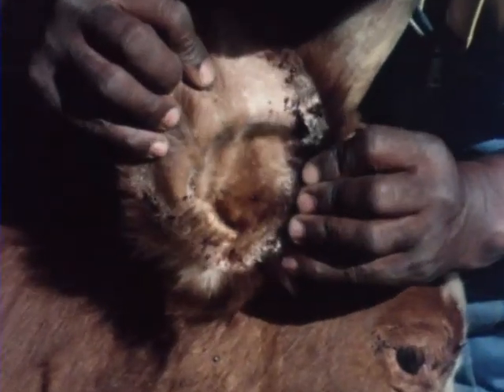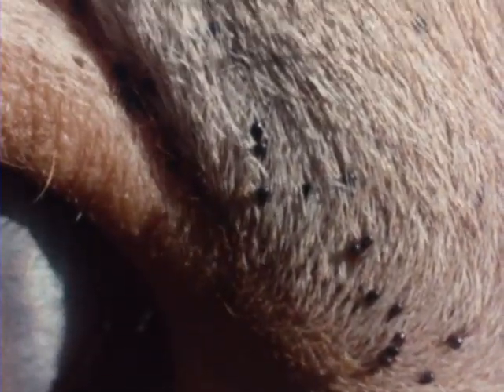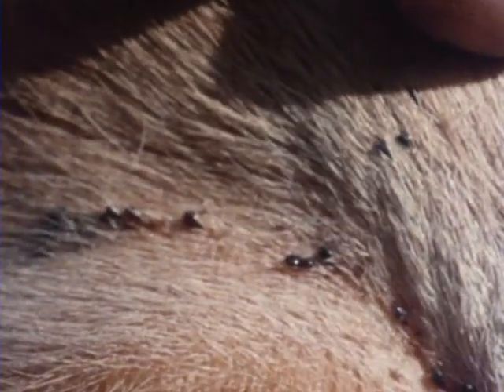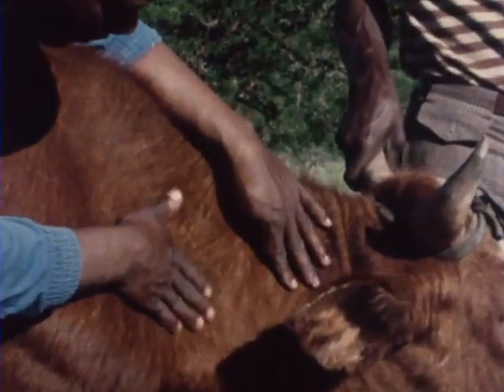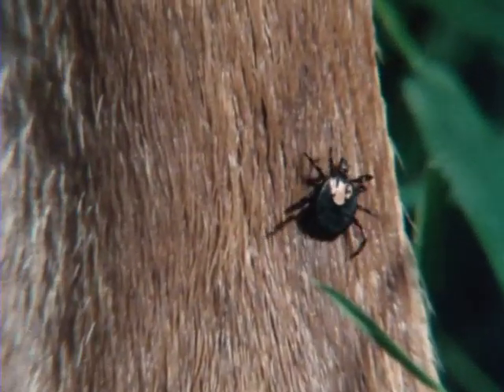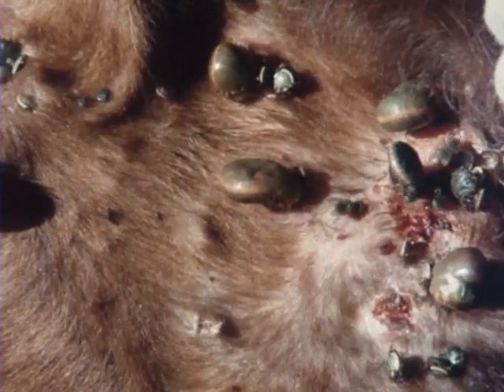Two-host ticks are more difficult to control. They feed as both larva and nymph on one animal, but then drop off and attach as adults to a second animal. And three-host ticks are an even greater problem. The larvae feed for a few days only on one animal, attach to a second to feed again as nymphs, and as adults move on to a third animal for their final engorgement. The longer cattle are left without treatment, the greater the loss of condition from the damage and irritation they suffer, and the more open they are to infection carried by flies. Regular treatment will minimise these losses.